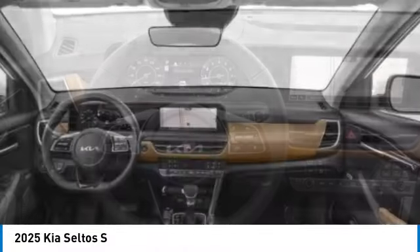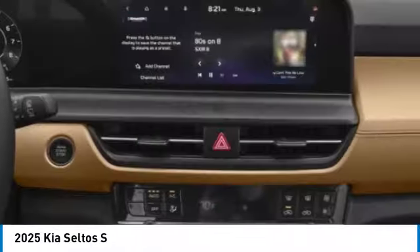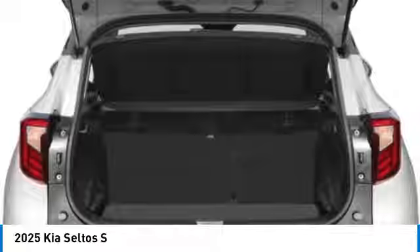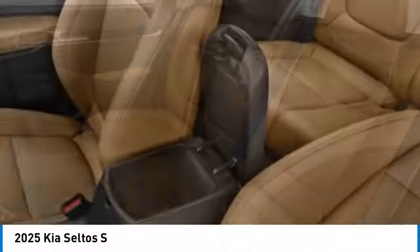Here are some of this vehicle's great options: rear spoiler, alloy wheels, brake assist, remote keyless entry, fog lights, four-wheel disc brakes, front wheel independent suspension, speed control, electronic stability control, rear window defroster. A vehicle like this doesn't come along every day.